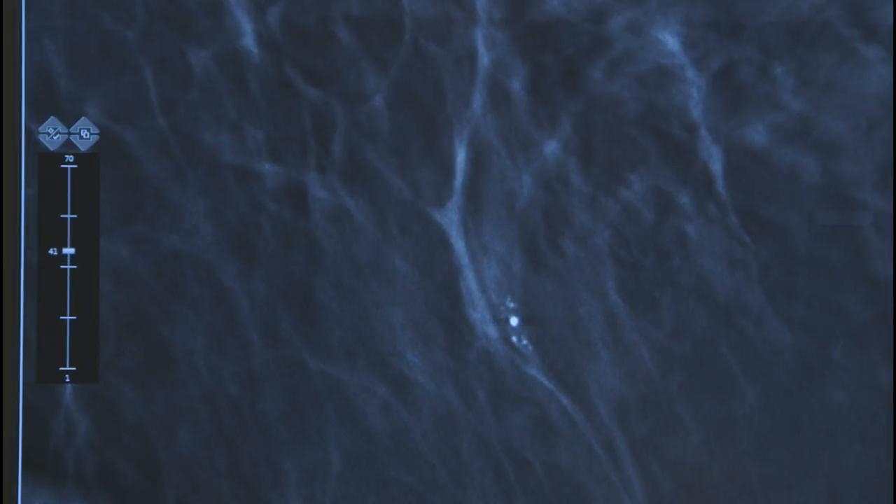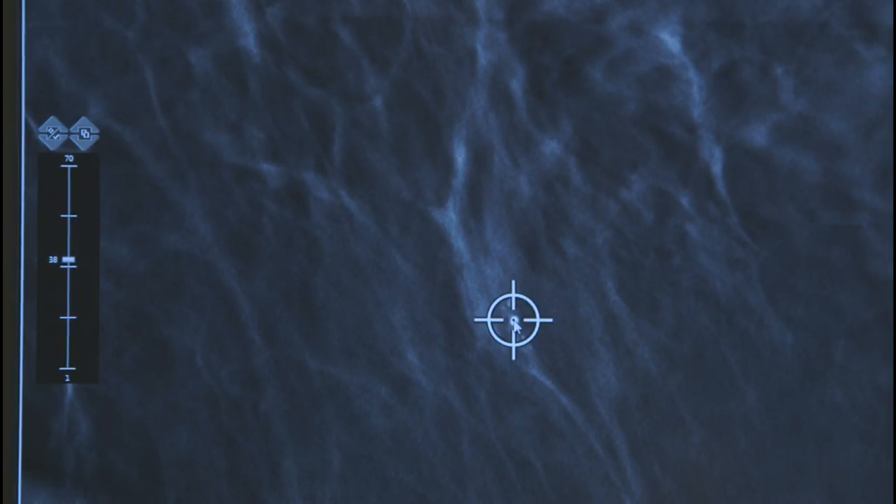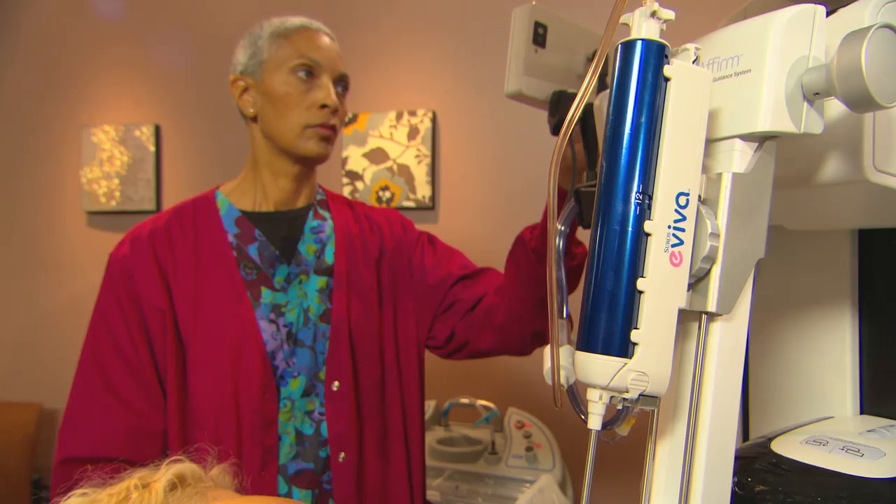The physician scrolls through the 3D scan and marks the target area on the screen. This gives the system a set of numbers to precisely position the biopsy device.